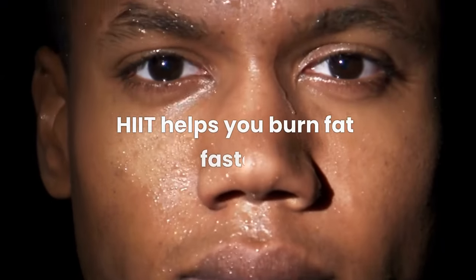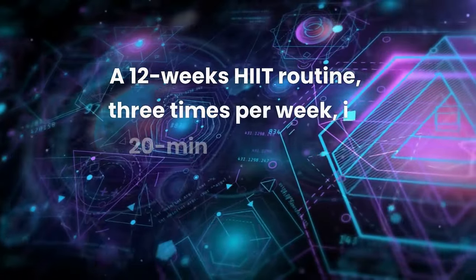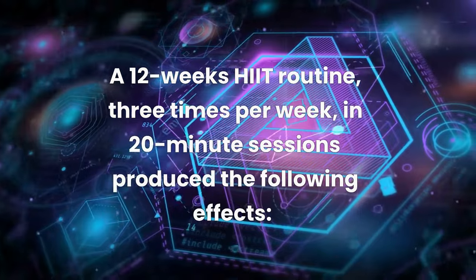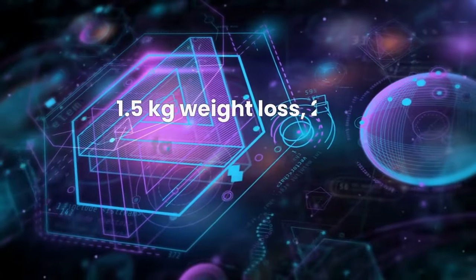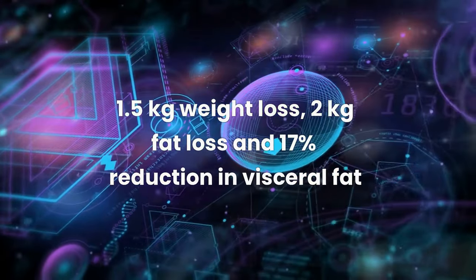HIIT also helps you burn fat faster. A study shows that following a HIIT routine for 12 weeks, three times per week, in 20-minute sessions produced the following effects: 1.5 kilograms of weight loss, 2 kilograms of fat loss, and a 17% reduction in visceral fat.